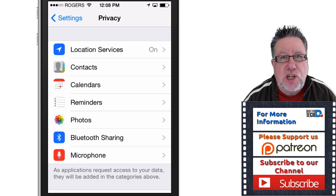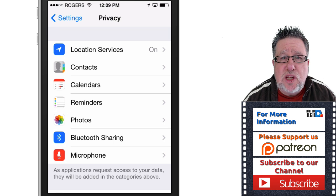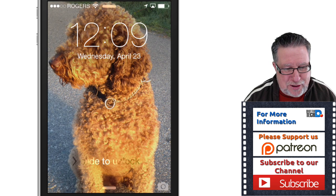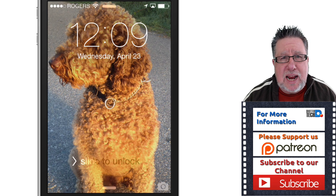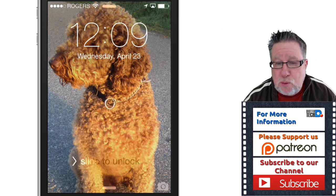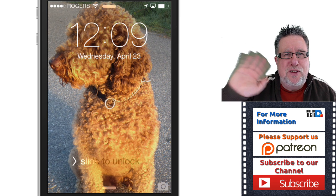So do us all a favor — educate your friends a little bit about it. One great way is to share this video. Let your iPhone friends know they should take a look and make sure they turn off these things and pay attention. That's all the time I have today. I hope this video has been tremendously useful. Please don't forget to subscribe to our channel, and if you're so inclined, we would love you to become one of our Patreon supporters. These videos are supported by the community — and that is you. I'm Steve Dotto. Have fun storming the castle!